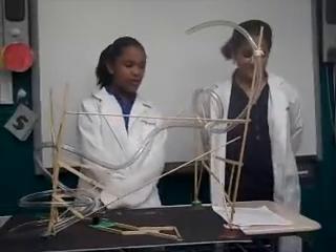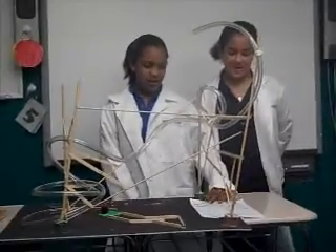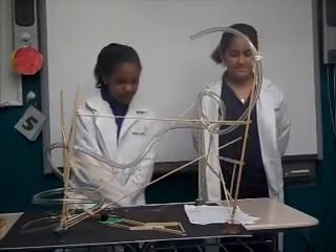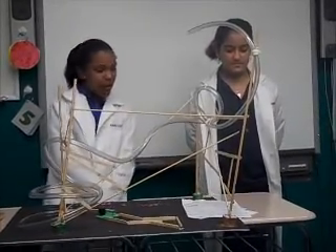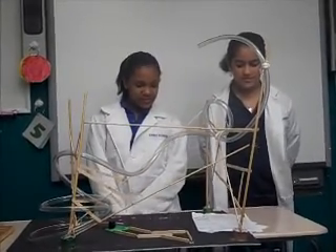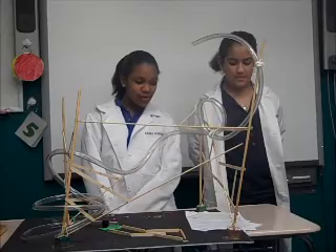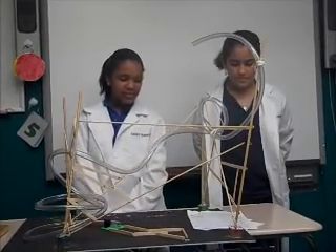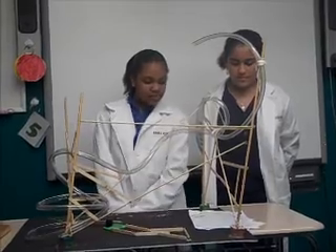The roller coaster car has the most potential energy at the beginning because on the top it has a lot of potential energy. The roller coaster car has the most kinetic energy at the bottom because at the bottom it is easier.